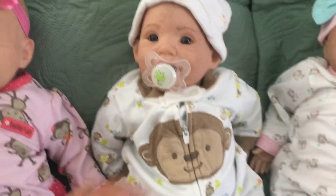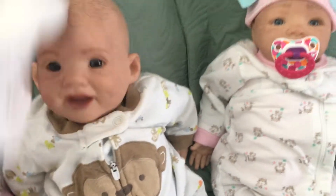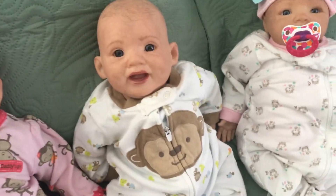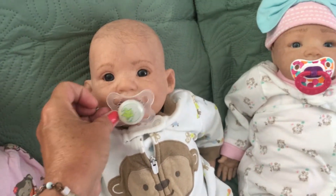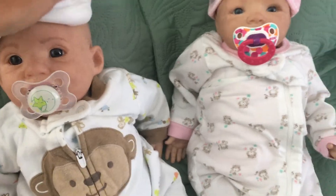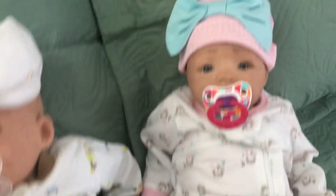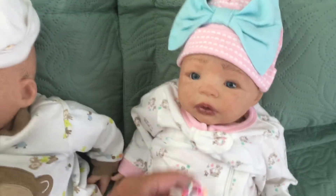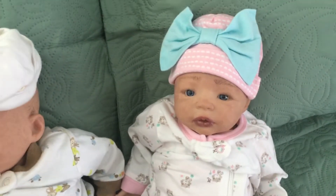And then the next sculpt is the Pumpkin. This one could easily be either gender, and I have it as a boy — I just had the boy vibe for him. And then this one is the Morgan sculpt — I'm not 100% sure, but I want to say it's the Morgan sculpt. Pretty sure. Anyway, she's in her coat with her hat on.